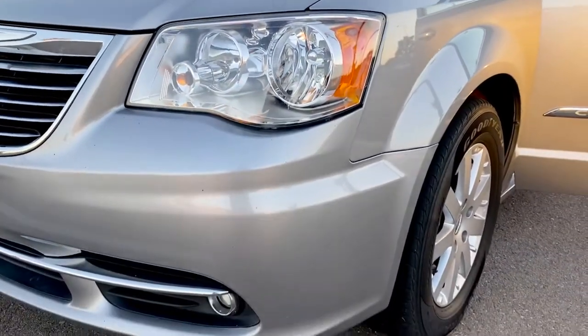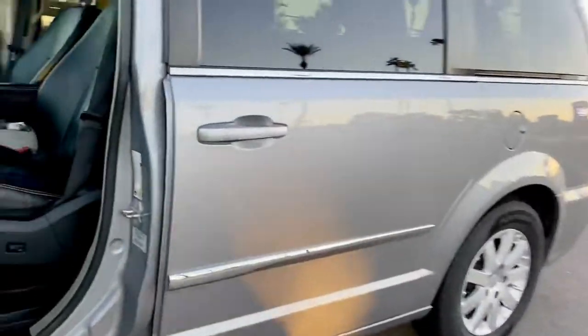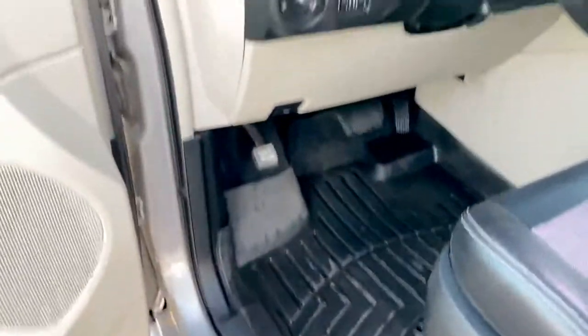Those are automatic headlights. The WeatherTech floor mats are placed all around this vehicle.